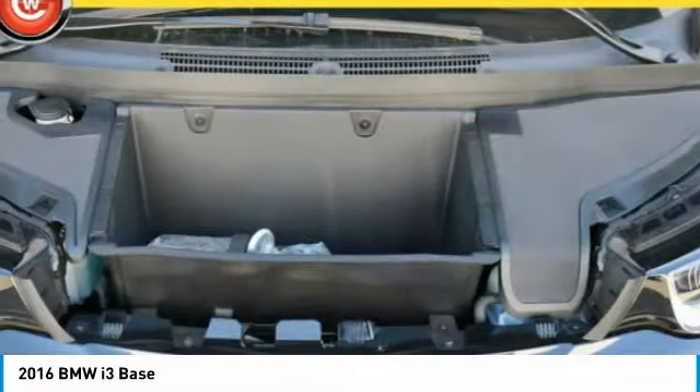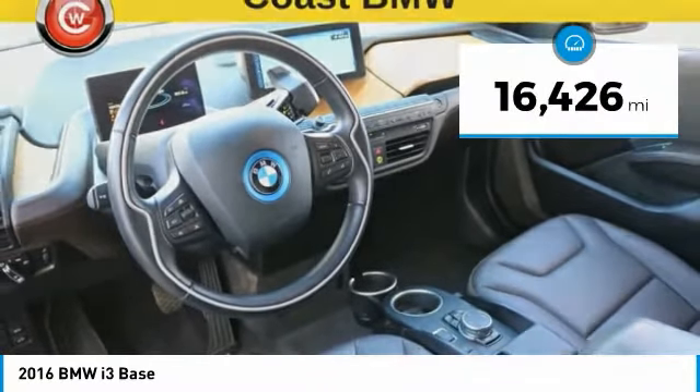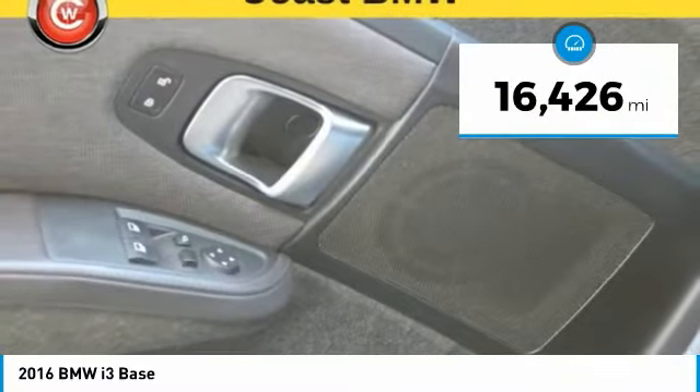This vehicle is priced below $20,000 and has less than 20,000 miles. Here are some of this vehicle's great options.